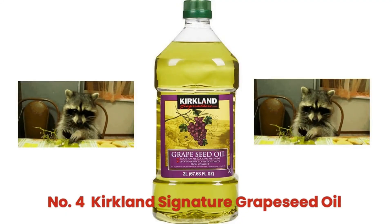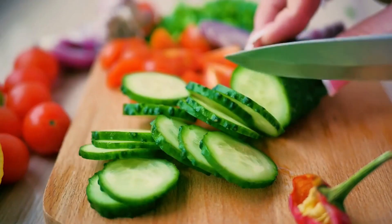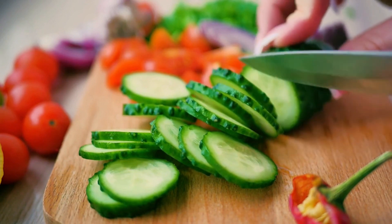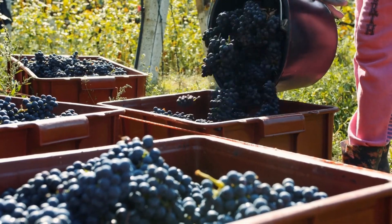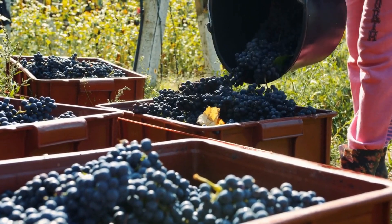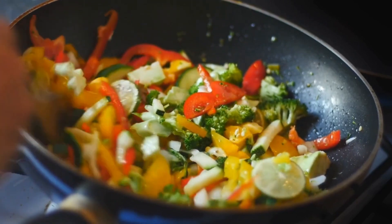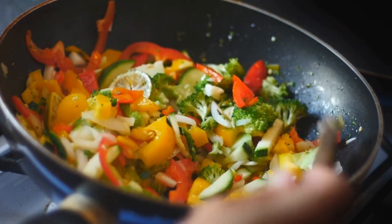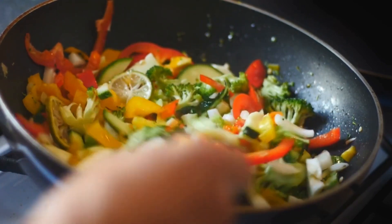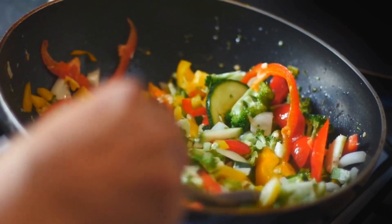Moving on to our fourth oil: Kirkland Signature Grape Seed Oil. This is a versatile and healthy cooking oil that has gained popularity among health-conscious consumers. It is made from the seeds of grapes and is cold-pressed to extract the oil, which preserves the natural nutrients and antioxidants found in the seeds. One of the unique features is its smoke point, making it perfect for low-to-medium heat cooking methods such as sautéing, stir-frying, and baking at temperatures up to 375 degrees Fahrenheit (190 degrees Celsius).